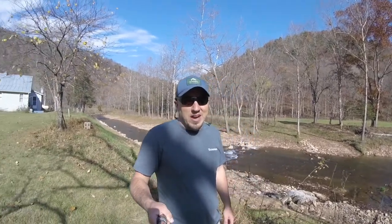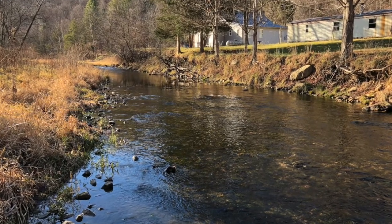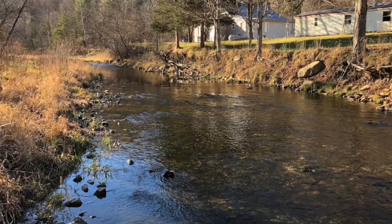Today we have you here in Pendleton County, West Virginia, on a project site that we just finished up a little over a month ago, where we had an eroding stream bank that was encroaching upon a gentleman's home. So what we've done is we've went out, restored the eroding stream bank to reduce sediment, as well as some of the in-stream habitat throughout the project reach.